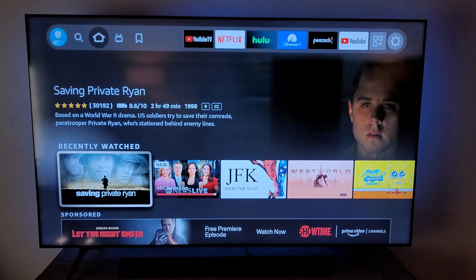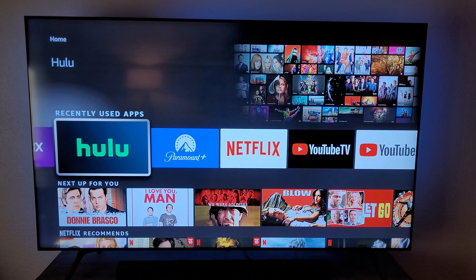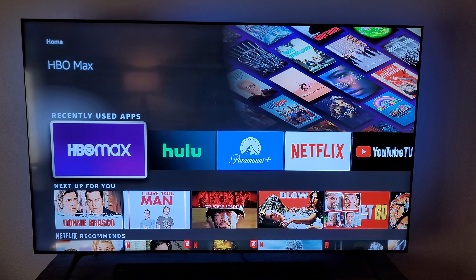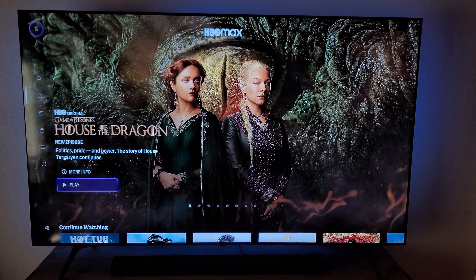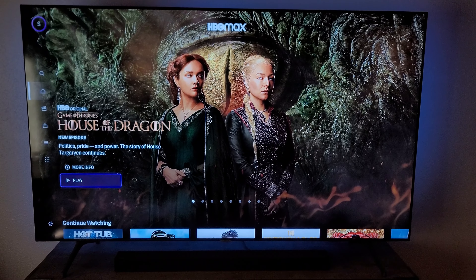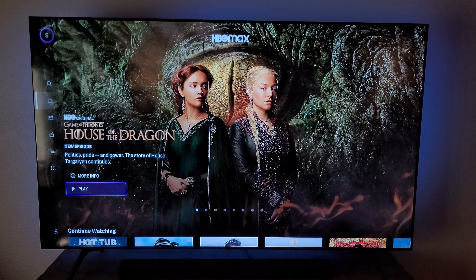The Fire Stick is much more responsive. There's no lag time when navigating through the main menu, and apps like HBO Max, which used to take forever to load, now load almost instantly. And as you can see, that response time is about 10 times faster than the old Fire Stick I used to have.